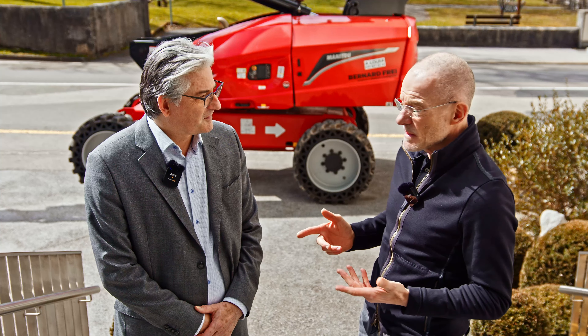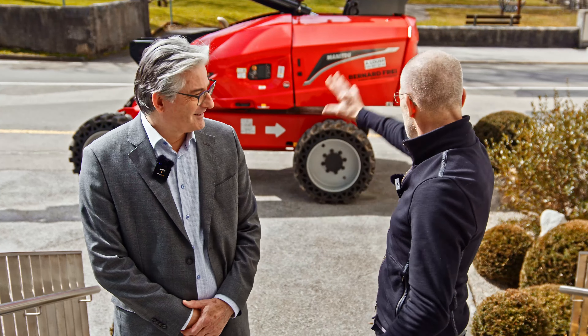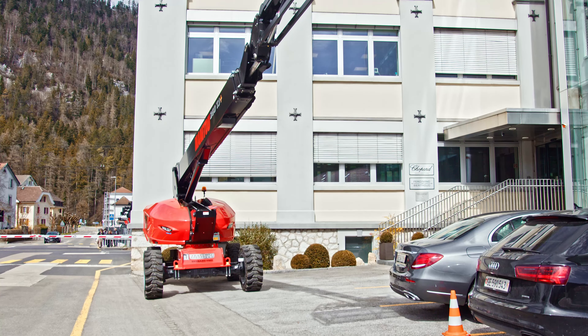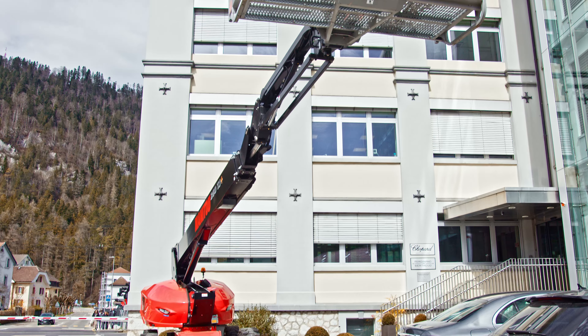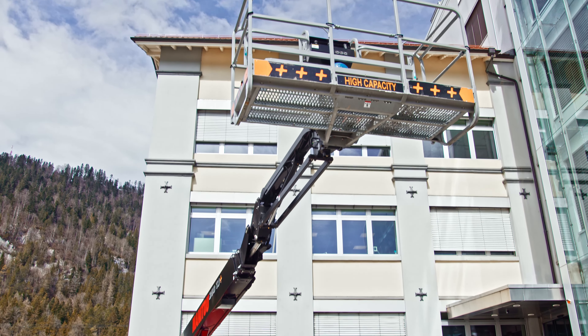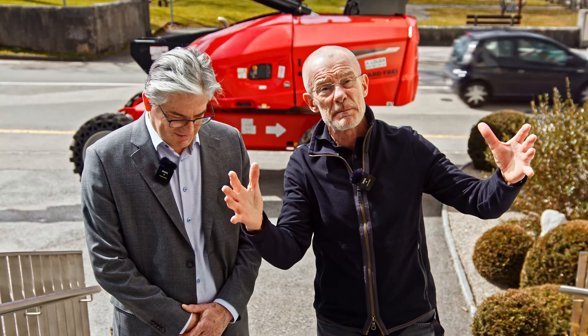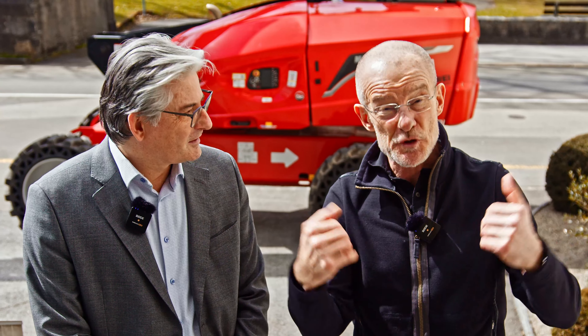I can tell you, I'm very excited myself. If you're wondering what the truck behind us is doing — they are installing solar panels. So Chopard is going to produce energy with solar panels. They're doing everything right, I have to say.